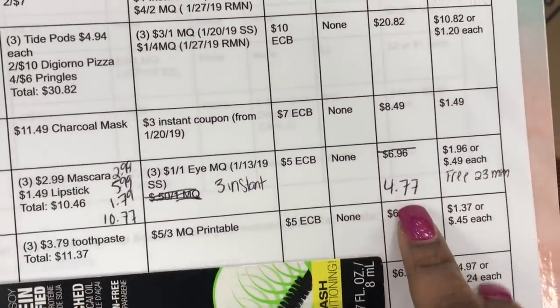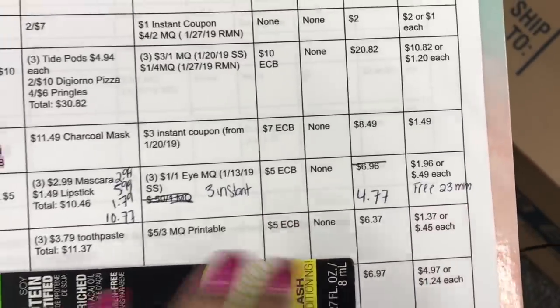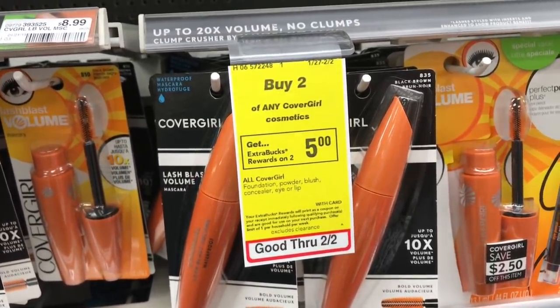After updating my breakdown, I'll pay $4.77 out of pocket, but we're going to get back a $5 extra buck, making it free plus a $0.23 moneymaker. CoverGirl is also a very good way to build up extra bucks and they'll be super cheap.